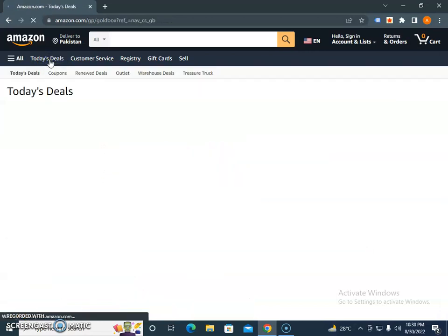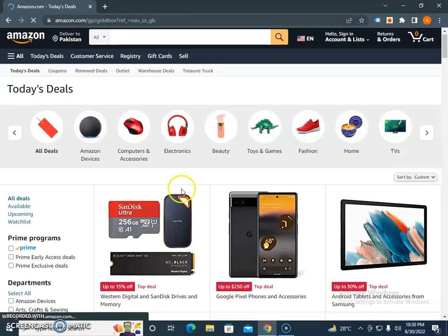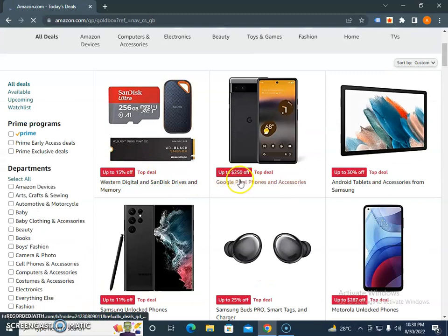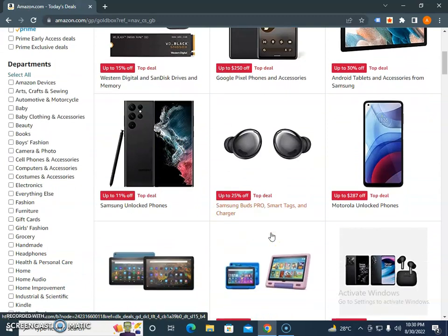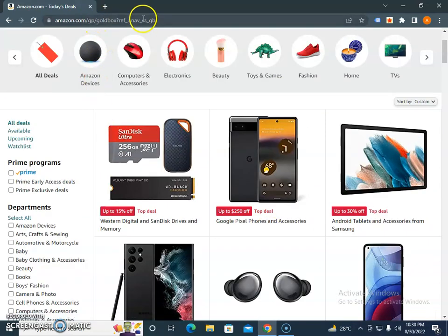Also review their deals page. In the deals page you will see different discounts — up to 250 dollars off, 30 percent off, 15 percent off, 11 percent off. I would encourage you to keep viewing and bookmark this URL.